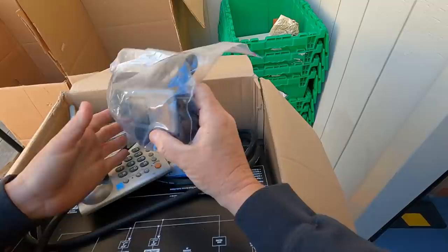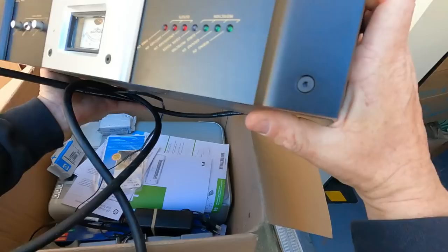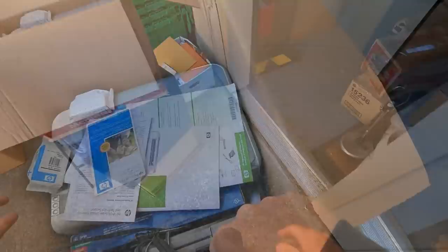A lot of weird electronics out of this unit — the person was definitely an electronics person. Fuji, Fuji, la la la. What's this gonna be? Let's see — Monster Power HTS 3500. That is probably a $75 bill.